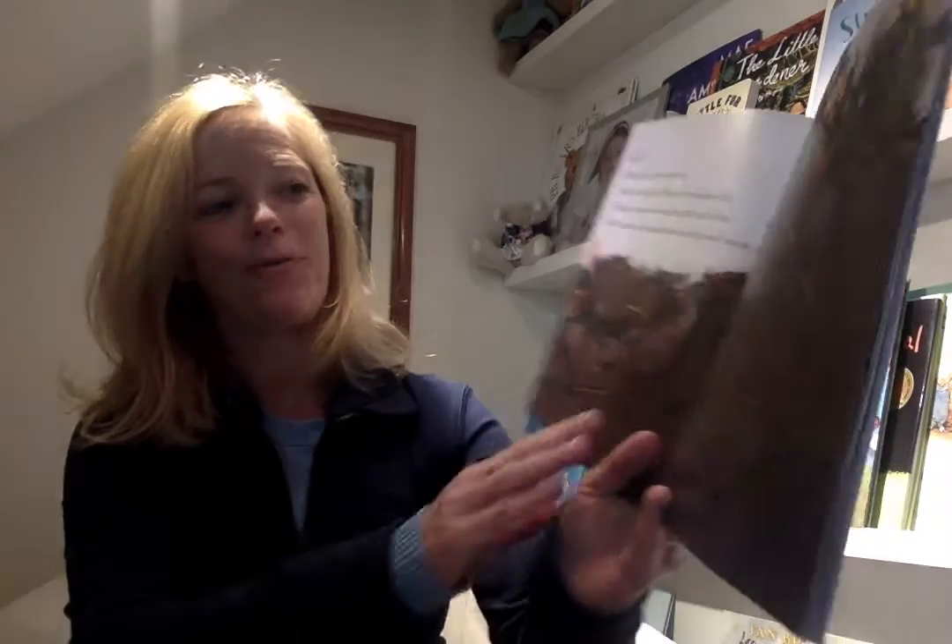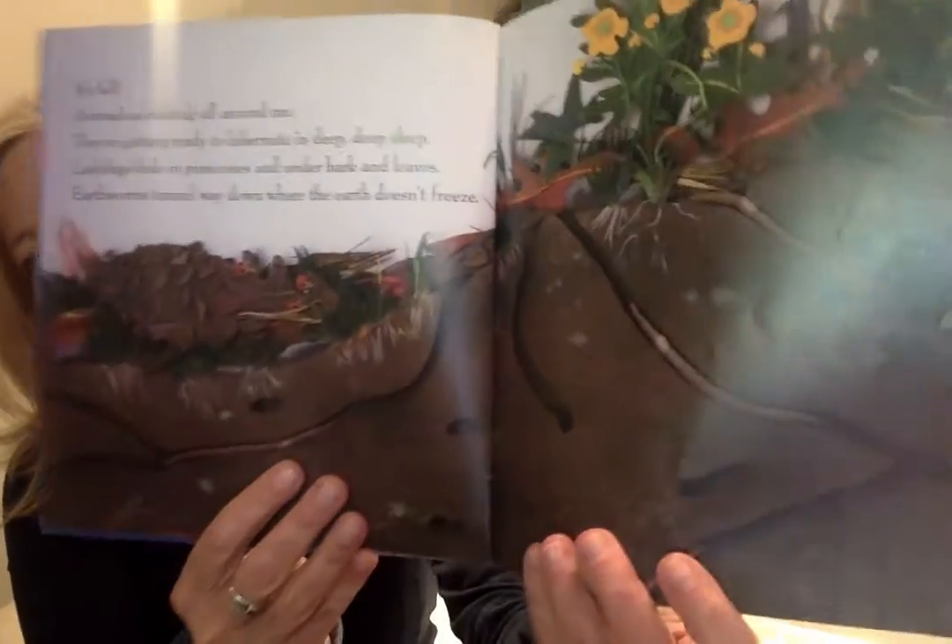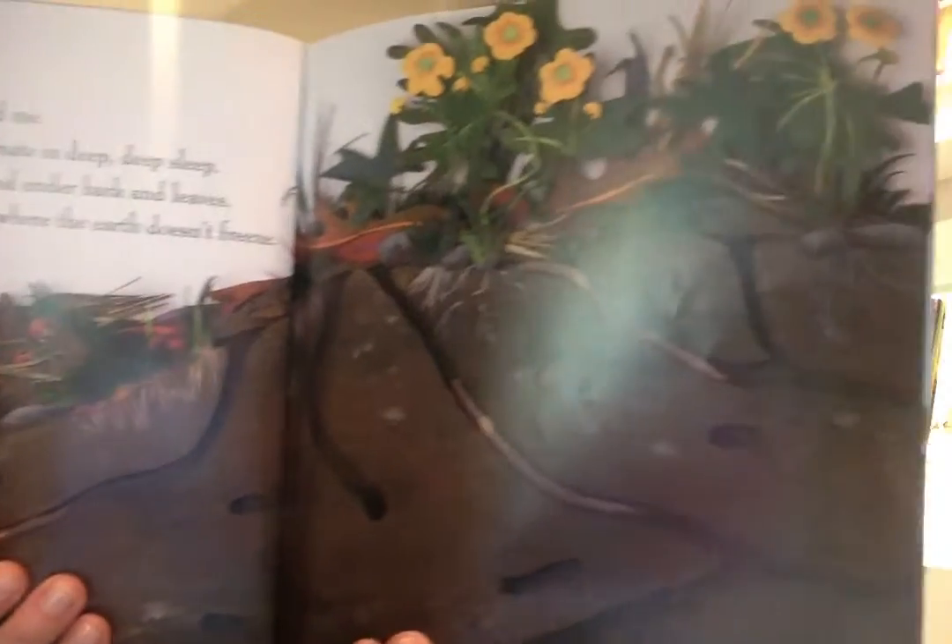It's fall. Animals are hiding all around me. They're getting ready to hibernate in deep, deep sleep. Ladybugs hide in pine cones. Under bark and leaves and earthworms tunnel way down in the earth so they don't freeze. Can you see those tunnels? It's a lot of work.